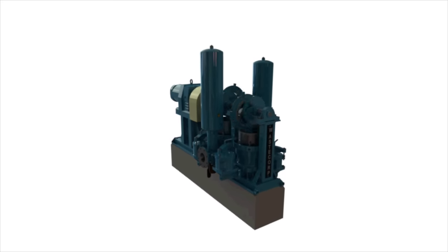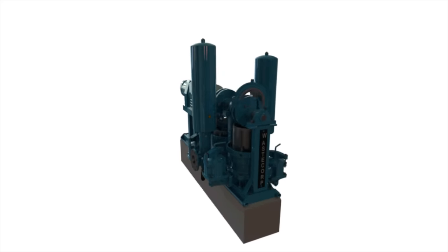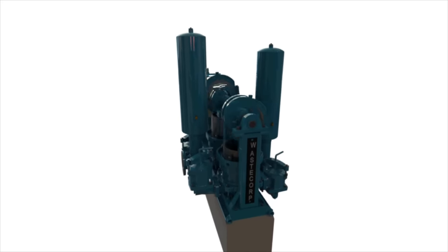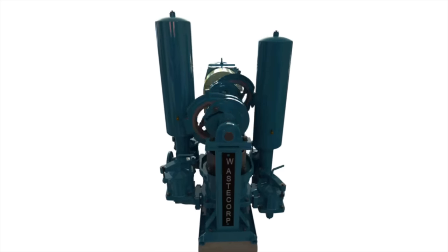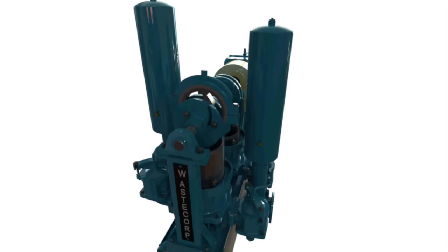Working with WasteCorp, the company decided on sludge master PE 942 plunger pumps with 20 horsepower motors and mechanical force feed oilers for automatic lubrication of critical moving components. The pumps operate seven days a week, so the design must be capable of severe duty conditions.